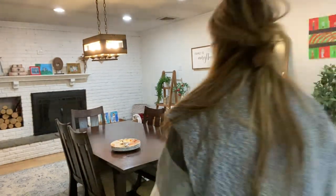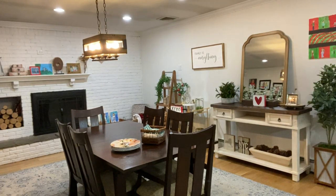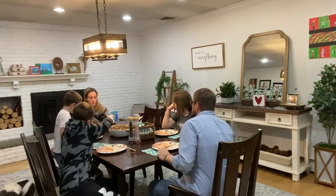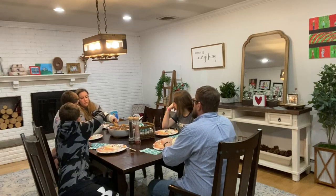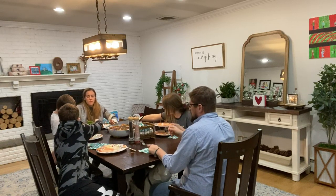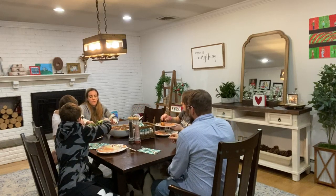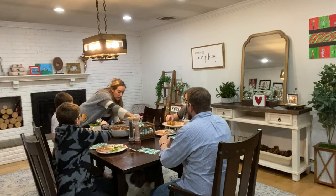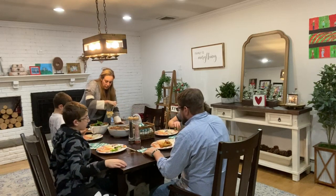Homework's done, house is clean, dinner's done — now we get to eat. I just made a quick salad and that is the end of the video. Thank you so much for watching — thumbs up if you enjoyed this and I would love a subscribe. I'll see you next time!